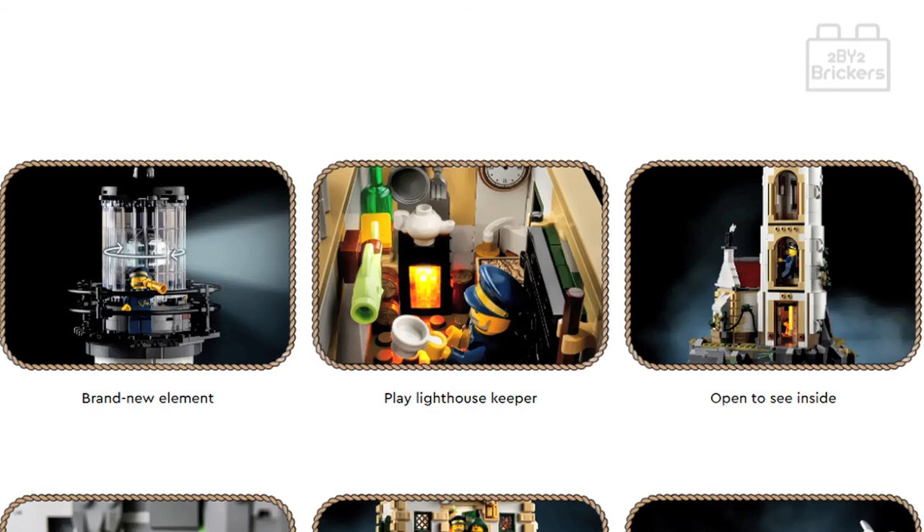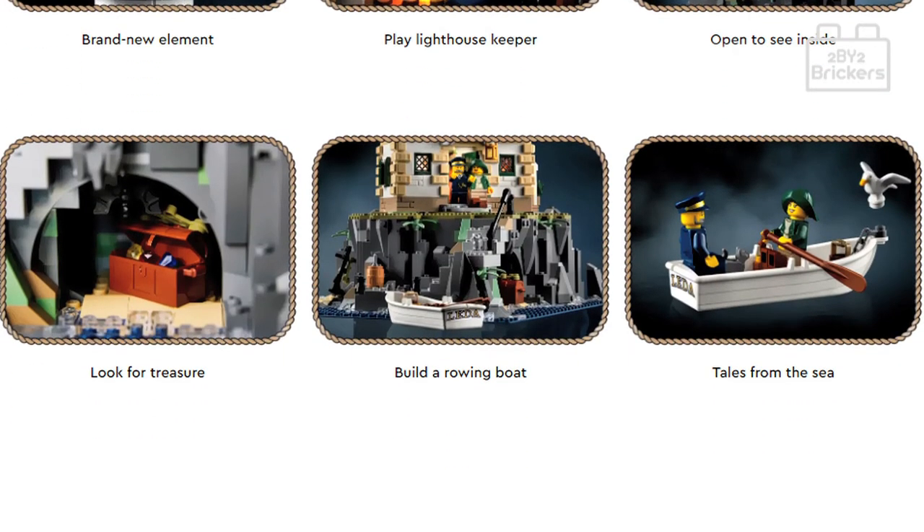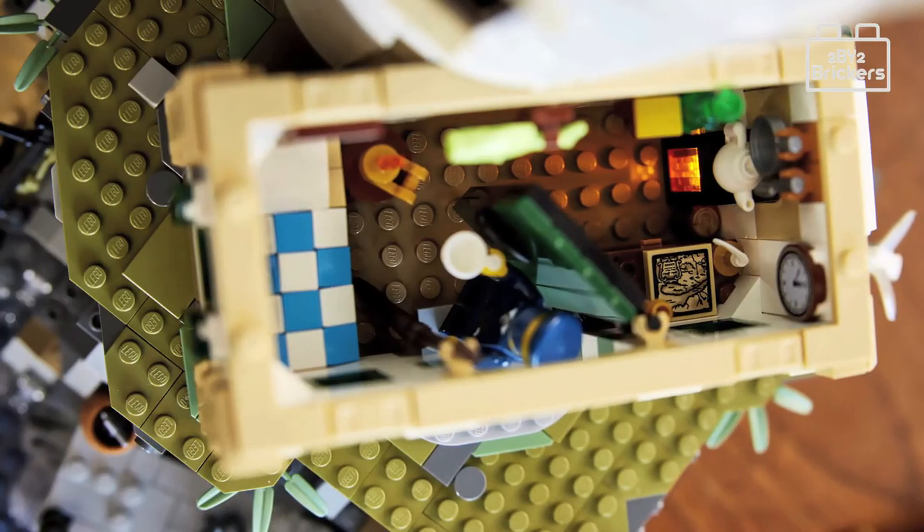The set features a lighthouse tower with a motorized rotating light and custom-designed Fresnel lens elements, plus a cottage which uses a light brick to enable the fireplace to glow. The cottage and tower are both easily accessible to let you view the wonderful interior detail. The build sits on a brick-built rocky outcrop with steps leading down to the pier area and a cave containing some pirate's treasure.